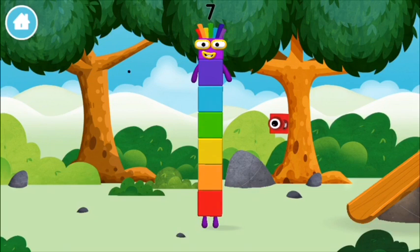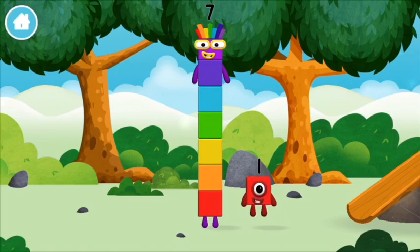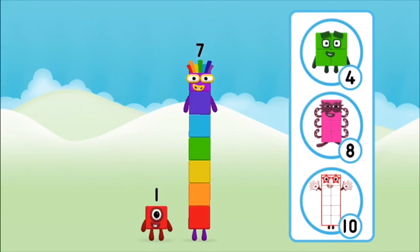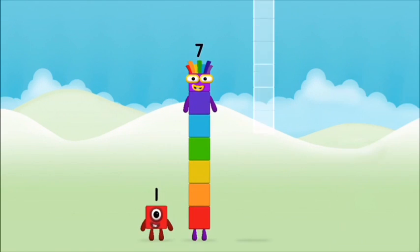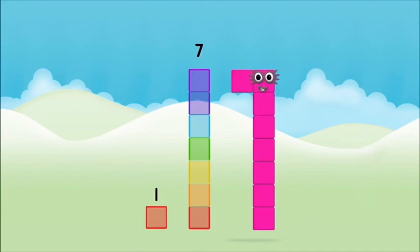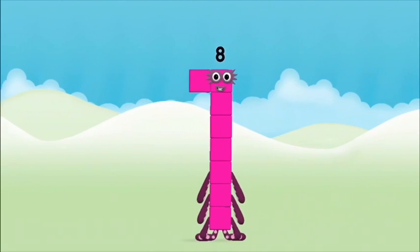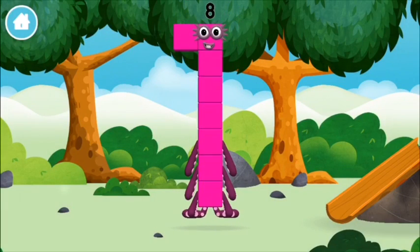You made number block 7. You made a new number block. You've found a number block. What number block will you make when you add these two number blocks together? Correct! Add the number blocks together. 7, 1, 1 plus 7 equals 8. Amazing!